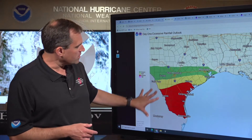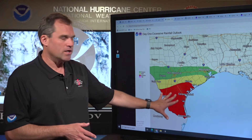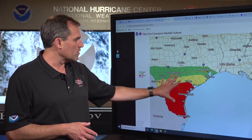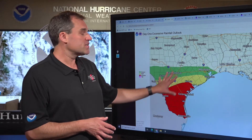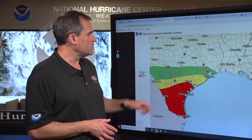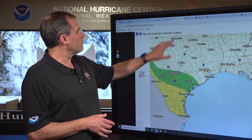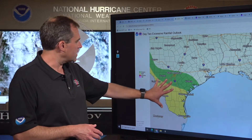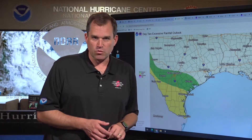The highest risk of flash flooding today is in this red area — through tomorrow morning, through Thursday morning, from Victoria to Corpus Christi, Laredo, and Brownsville, with the risk of flash flooding extending north of that area to just south of San Antonio up into the Houston-Galveston area. As we go from Thursday into Friday, that risk of flash flooding will continue across deep south Texas and then spread a little bit westward as well.